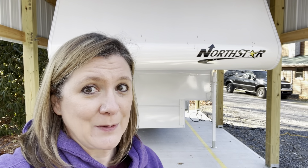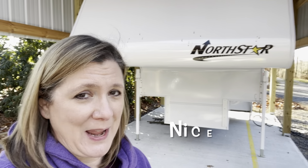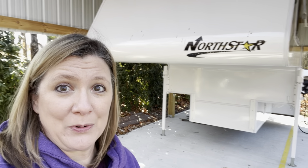Me and Adam are at my sister's house and we are actually here mooch docking for a couple of days. Since we're here I wanted to take an opportunity to show you their truck camper. They have a North Star Laredo SS - it is pretty awesome. I thought I would give you a tour of their camper and show you what it's like on the outside and the inside.